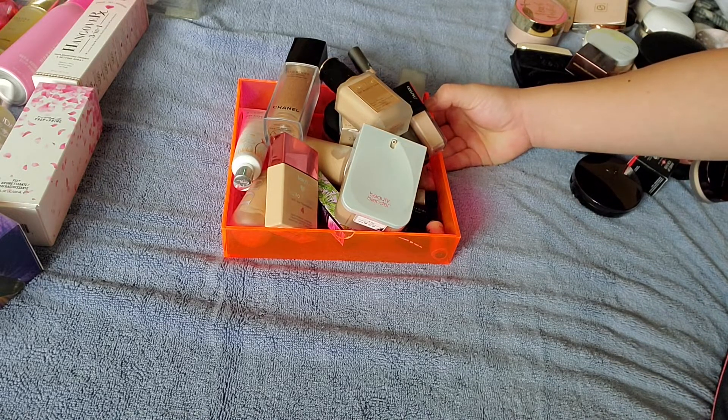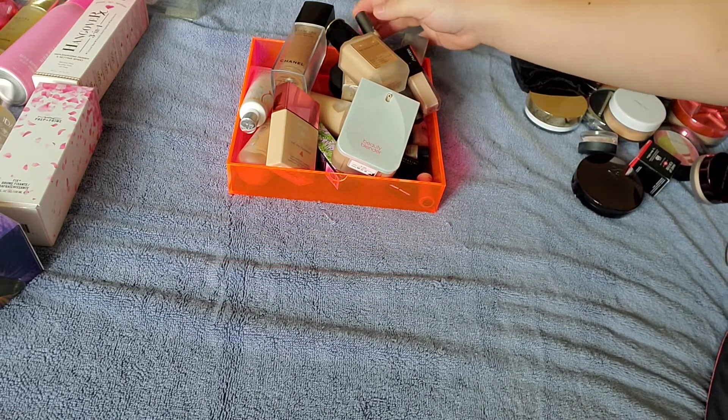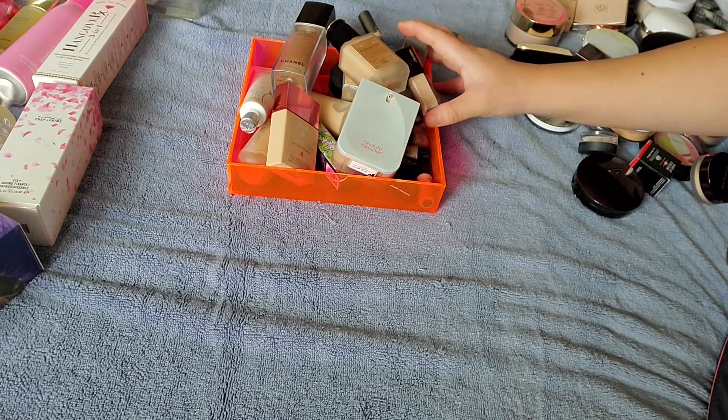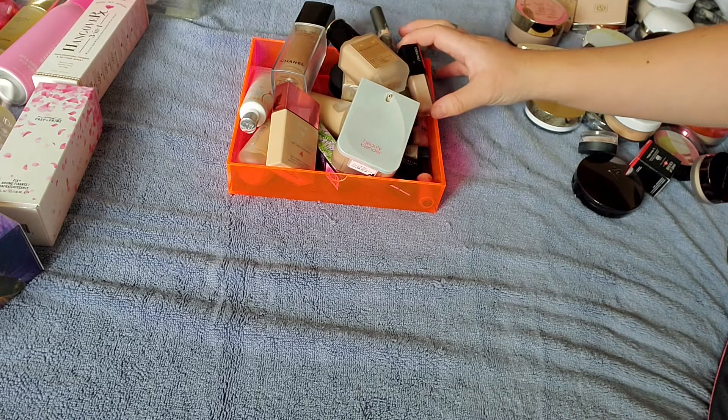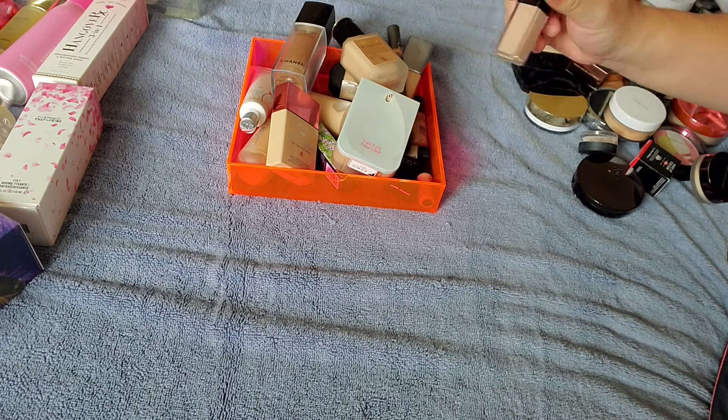I do like when I wear it, the way it makes a nice even canvas of your skin tone and everything. But I really just haven't purchased a lot of foundations, which is a good thing. I do have two concealers. Like I said, I don't wear foundation or concealer too much.